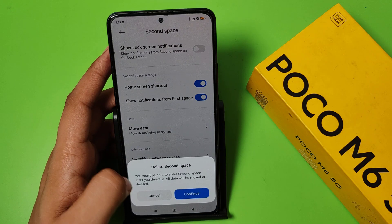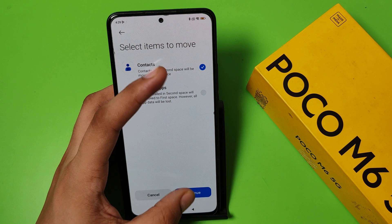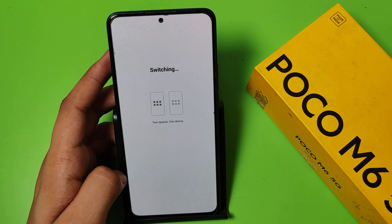Here it is — you can see it is turned on. Then you have to delete your Second Space. Click on Delete and it will be removed successfully, as you can see.